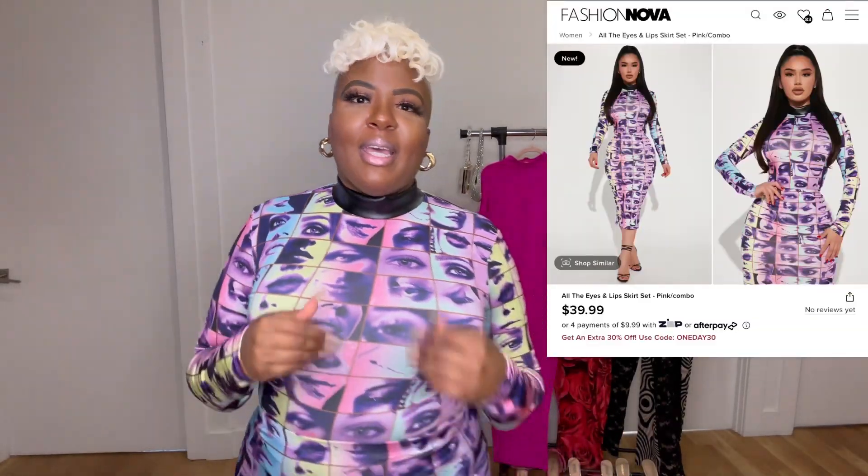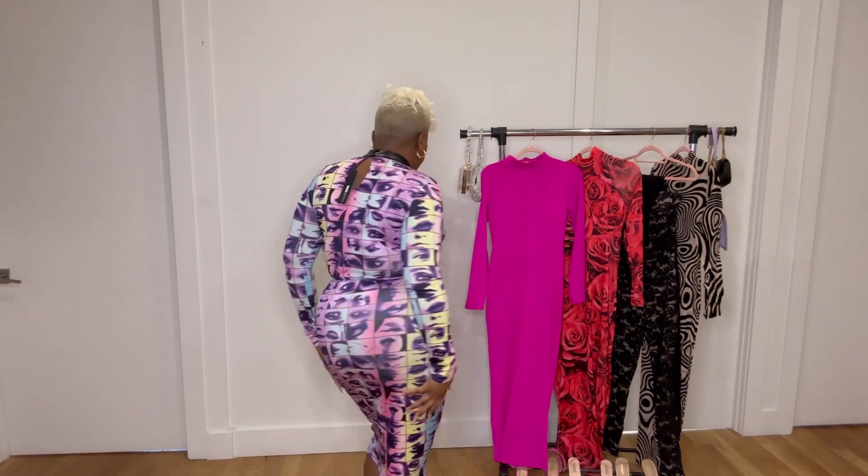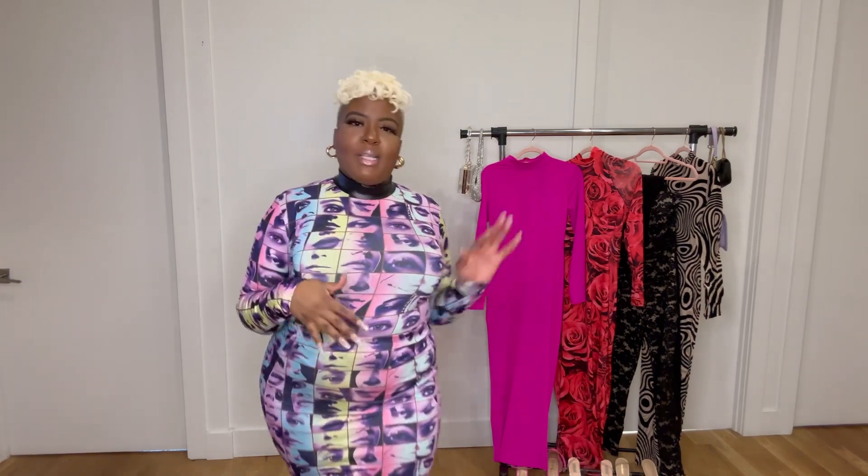This third item is called the Eyes and Lips Skirt Set — let's talk about it. This is definitely going to be all eyes on me. You've got the purple, the pink, a lot going on. This is definitely a fit to wear out for Galentine's, out with your girls, going to dinner or the bar. It's nice and stretchy, comes with a mock leather neck — definitely different. It's a skirt set that looks like a dress, but it's a two-piece — just a regular top with a midi skirt, also stretchy.